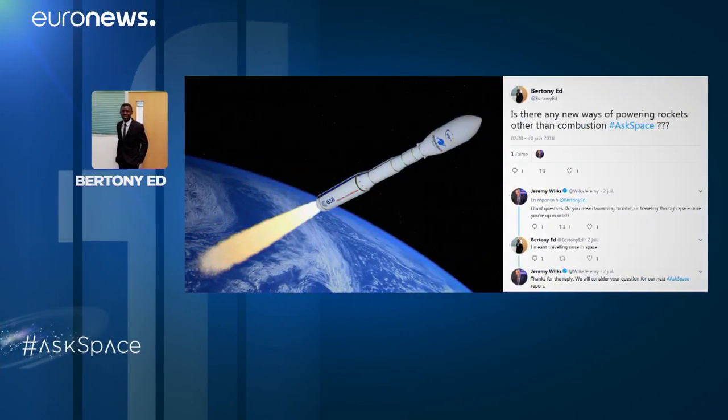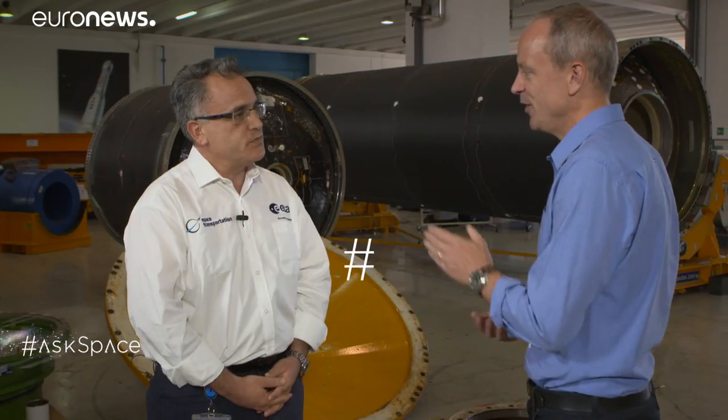Ed Bertoni asks whether there are any alternatives to combustion for rocket flight. There are motors more efficient than those using chemical propulsion — nuclear propulsion, solar thermal, electric propulsion, and even more futuristic concepts like laser propulsion and solar sails. The problem is that they lack thrust, and when you want to lift off from the ground against gravity, you need a big thrust that only chemical propulsion can provide. Therefore, for space rocket launch applications, I don't see them as applicable today. Send us your questions using the AskSpace hashtag, and follow other space news on Euronews.com.